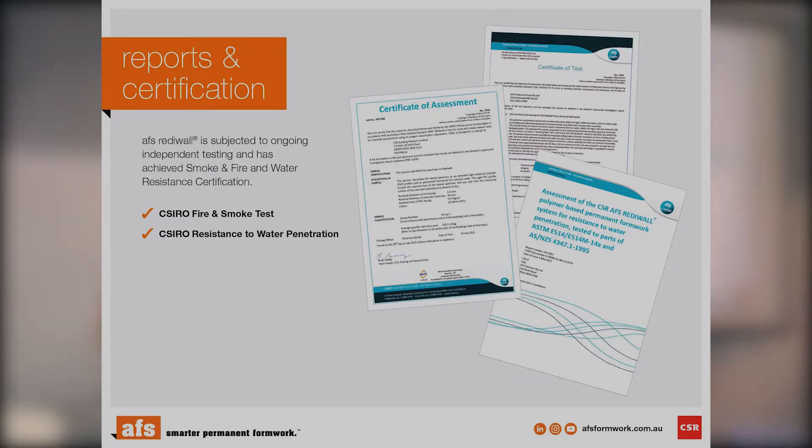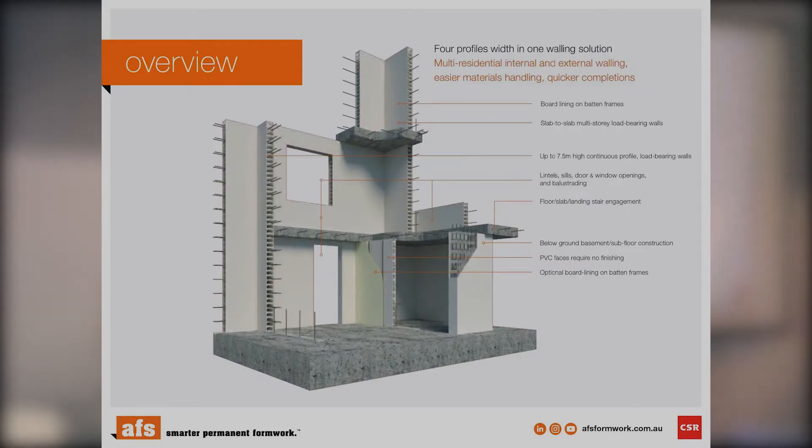Other reports and certification we have include resistance to water penetration and all our BCA compliance documents. Areas of use include lift shafts, lintels, and stairwells.